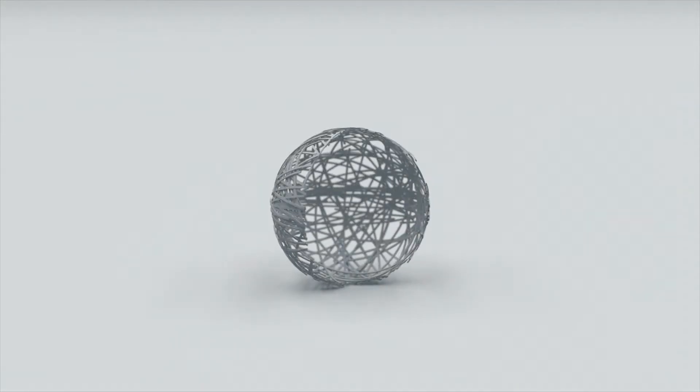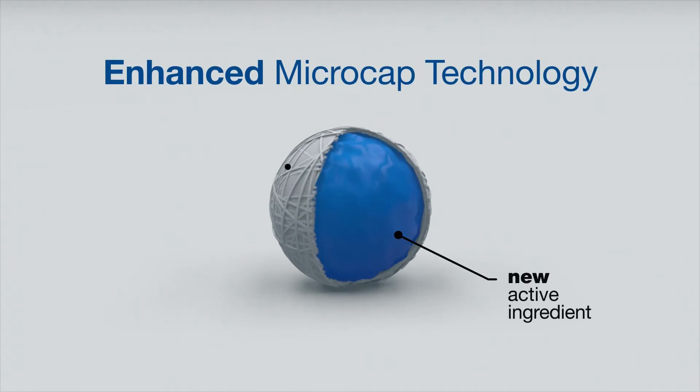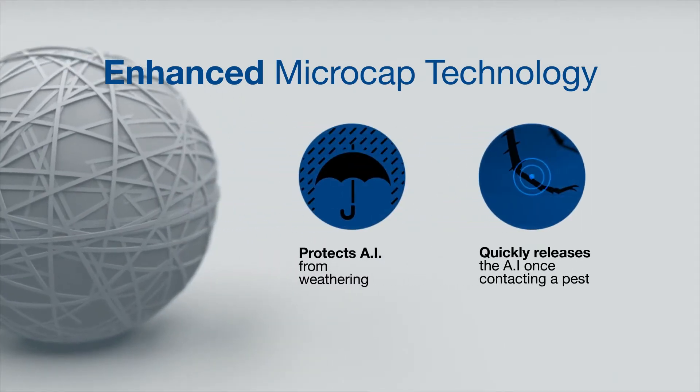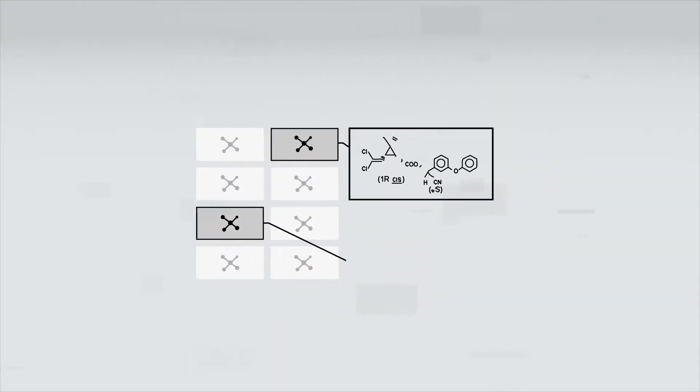Fendona CS's advanced encapsulation technology preserves the active ingredient in a protective cage that is quickly picked up by a passing scorpion. This encapsulation technology is coupled with a new active ingredient.